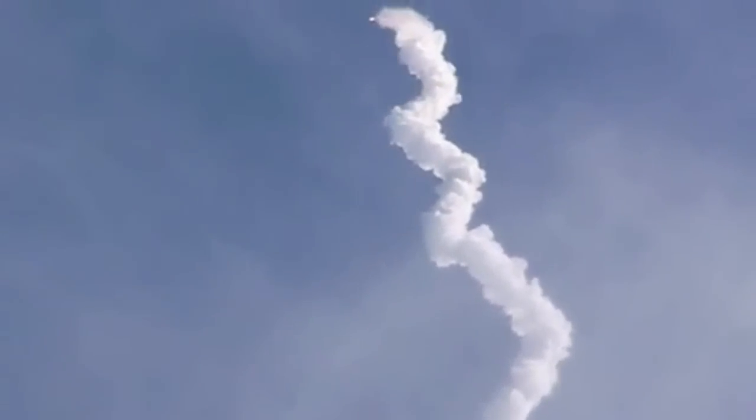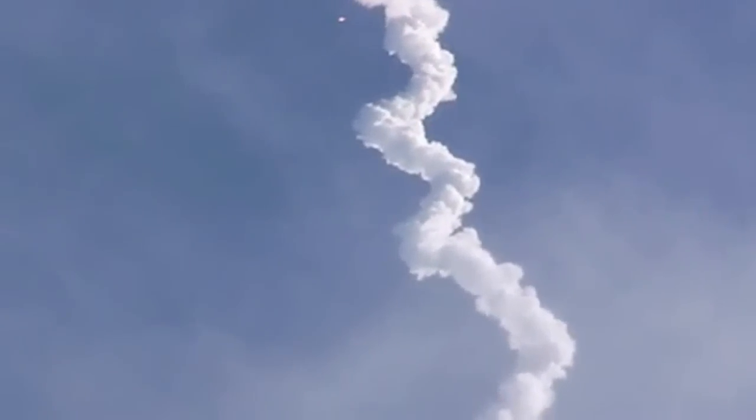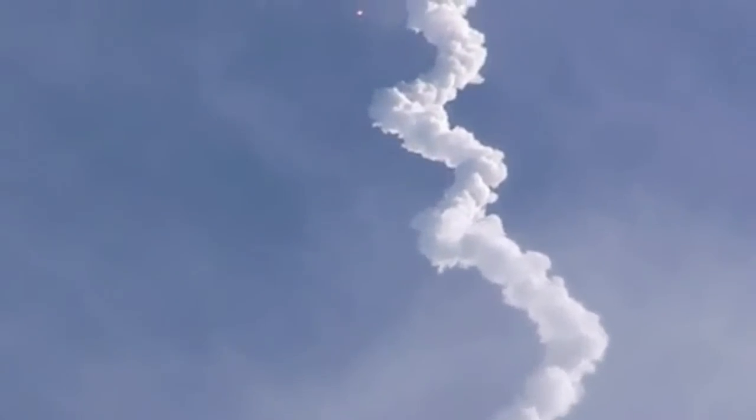Vehicle continues to get down center of the range track. We are 40 miles in altitude, moving miles down range, traveling at 2300 miles per hour.